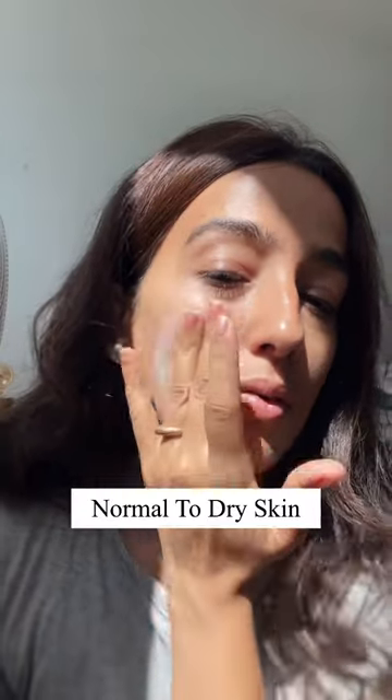Bior UV SPF is great for normal to dry skin, and after a few minutes it gives a dewiness to the face and it's perfect for winters.